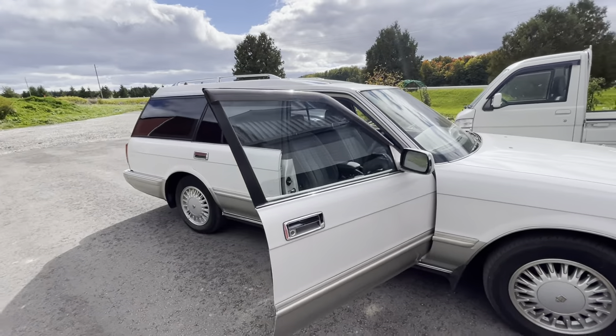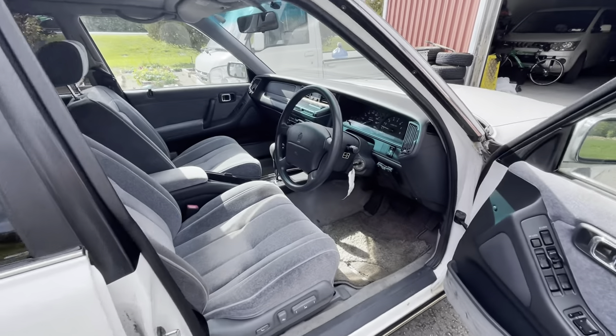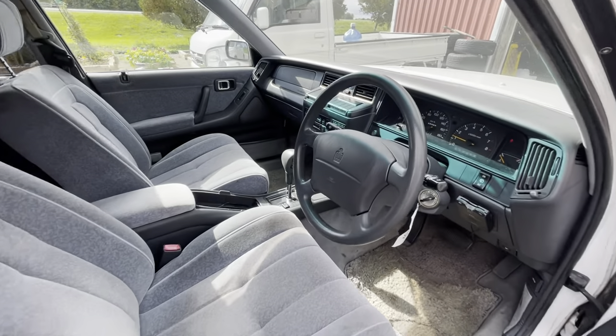Thank you very much for watching. I hope you enjoyed this quick look at the Crown Royal Saloon. Bye!